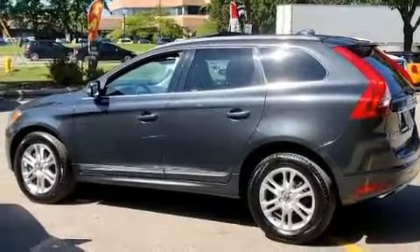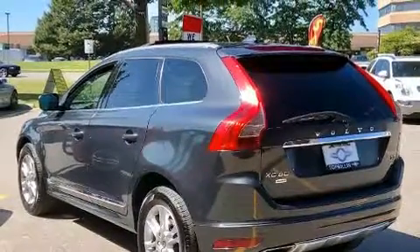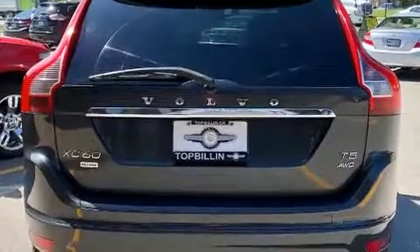Top features include remote keyless entry, leather upholstery, one-touch window functionality, a power seat, an automatic dimming rear-view mirror, heated steering wheel, and power windows.